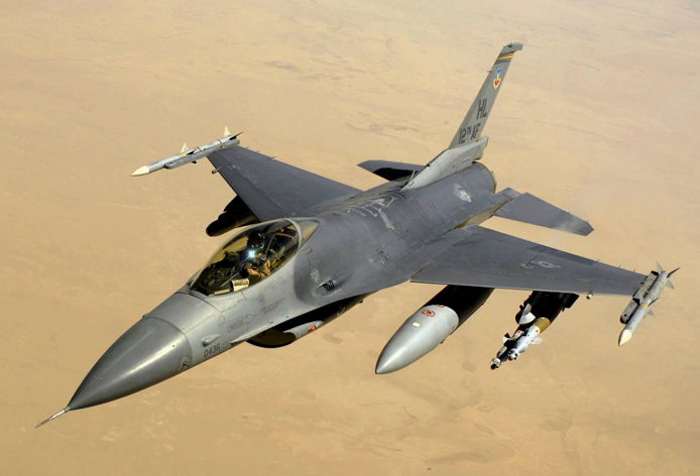This was followed by the first flights of Northrop's YF-17 prototypes on 9 June and 21 August 1974, respectively. During the fly-off, the YF-16s completed 330 sorties for a total of 417 flight hours, while the YF-17s flew 288 sorties, covering 345 hours.